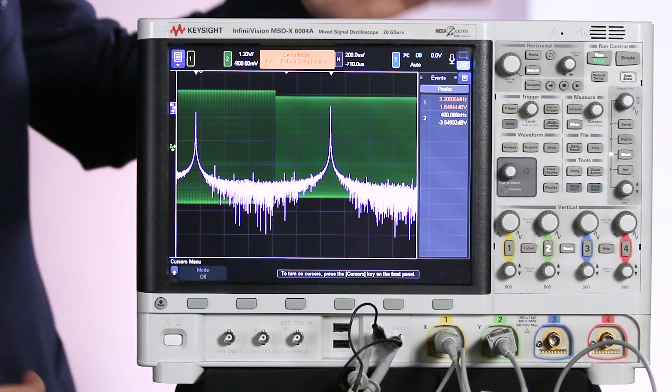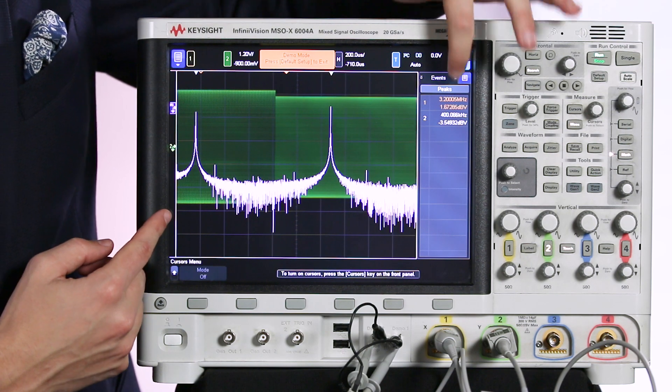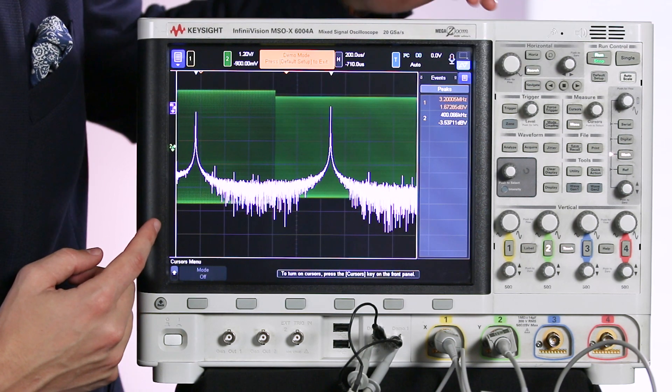On the scope screen we're probing an FSK signal and we have an FFT up. We can see that the signal is bouncing between 3.2 megahertz and 400 kilohertz.